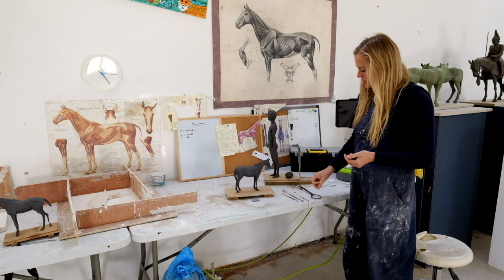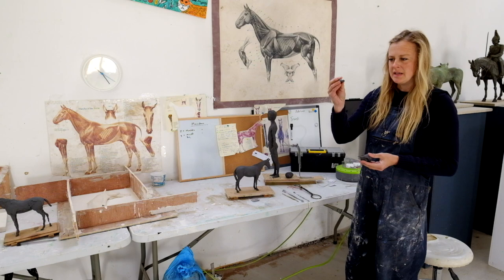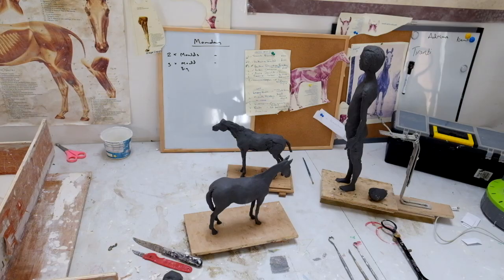These are some of the tools that I use. This is the clay I was talking about — it's called plastiline. It's quite an expensive clay but it means you can leave pieces out.